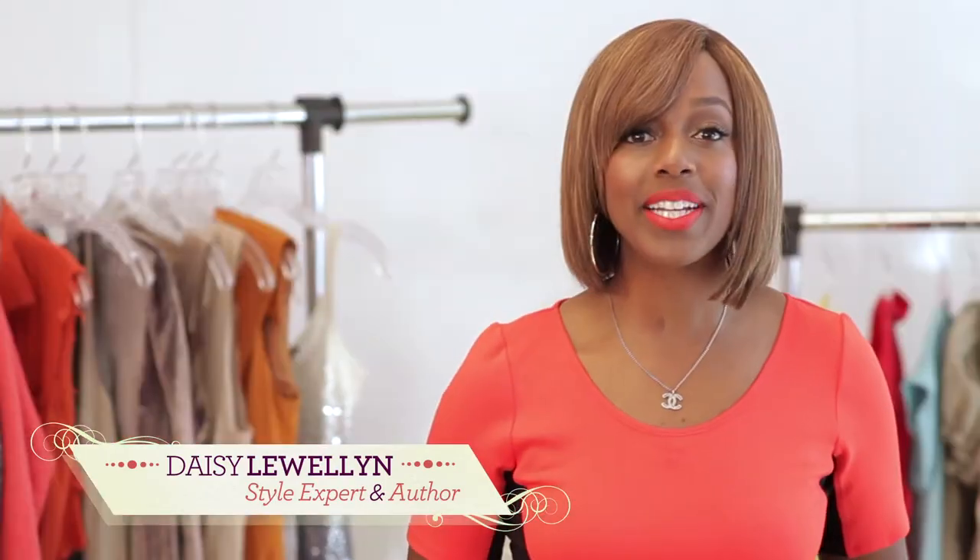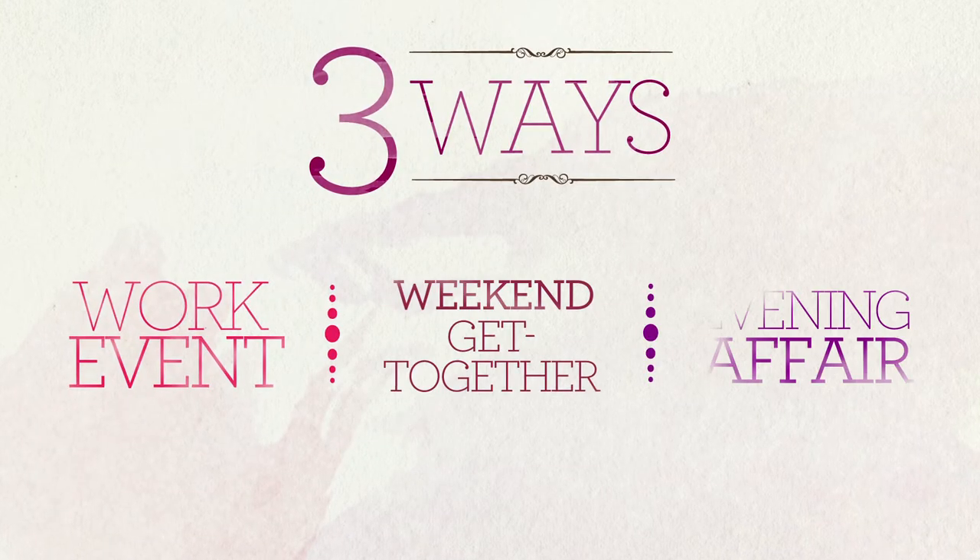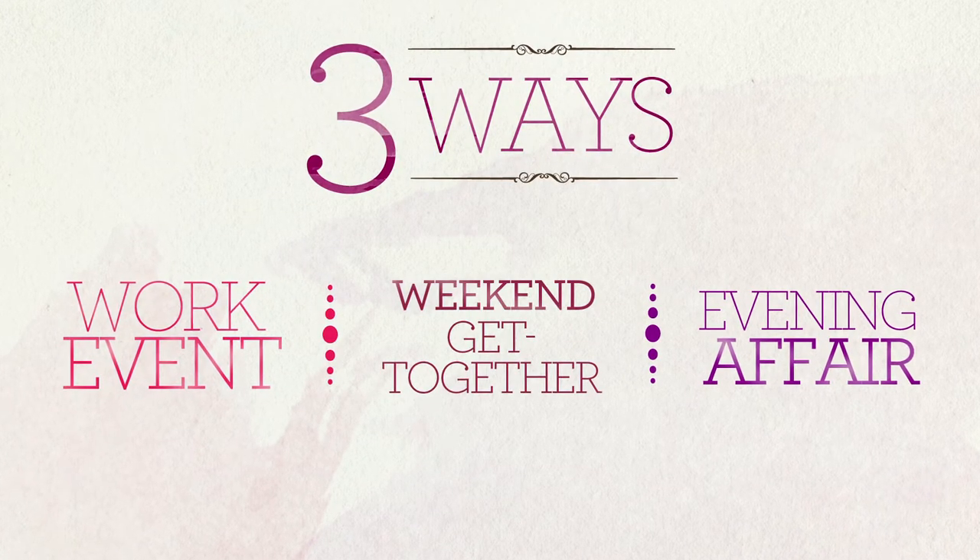Hi, I'm Daisy Llewellyn. We're going to show you how to wear one dress three completely different ways, perfect for any of your holiday events. You'll save money and best of all never get charged with being a repeat offender.